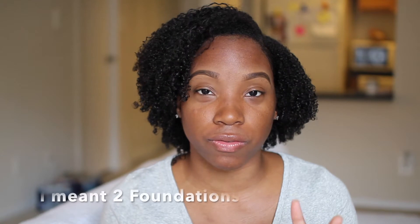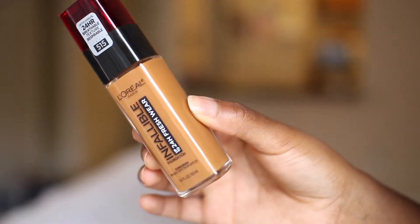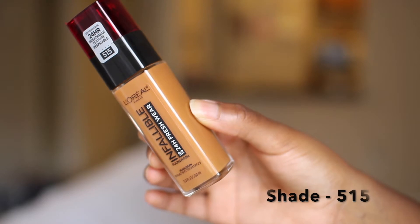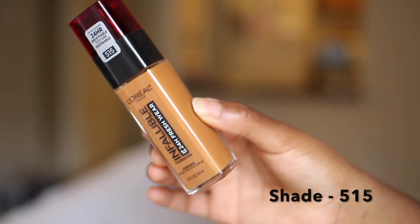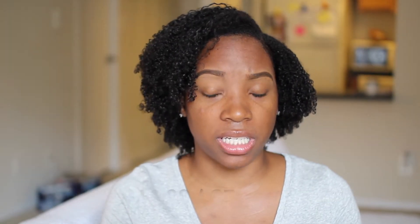I feel like every other week there's a new foundation coming out. I did pick up two foundations to review, but one I'm going to have to return because it's not my color. The other one I will be reviewing today — it's the L'Oreal Infallible 24-Hour Fresh Wear foundation. I paid $14.99 for this at Ulta, though I think it could be cheaper at Target, around $11.99.